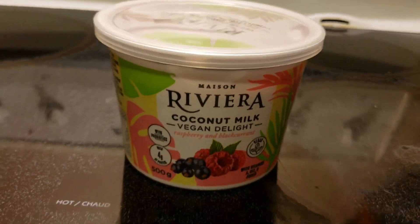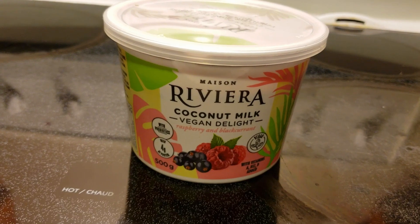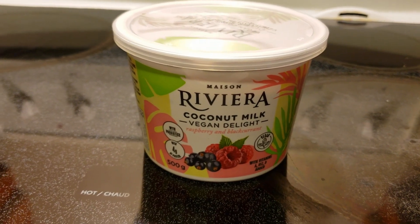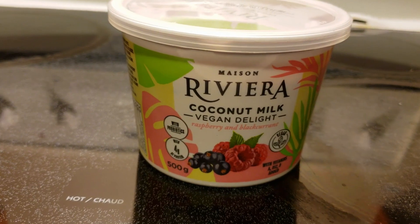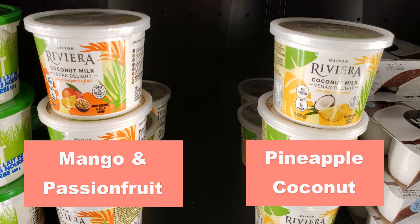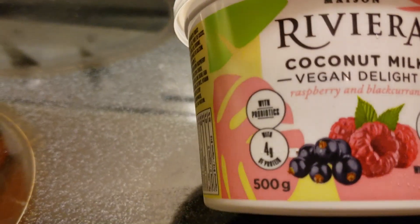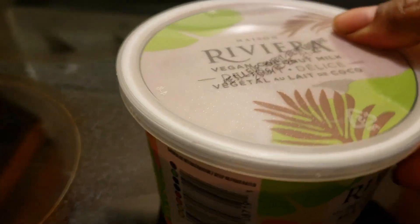I happened to see online on a vegan Facebook community that there's a new vegan yogurt — at least one I've never heard of — Maison Riviera coconut milk vegan delight. I went to a store called Farm Boy and found it for $5.49. They also had pineapple coconut, which I was going to buy, but my daughter loves raspberry and blackberry, so I got this one instead. People say this is their favorite vegan yogurt.